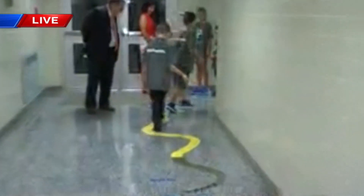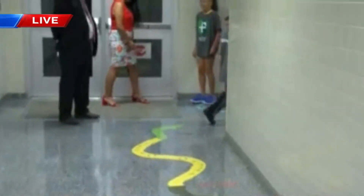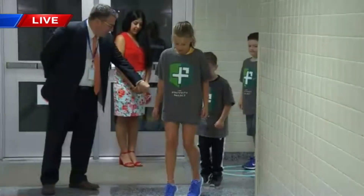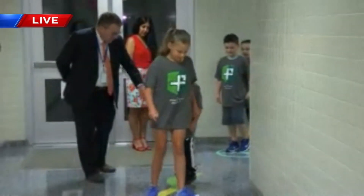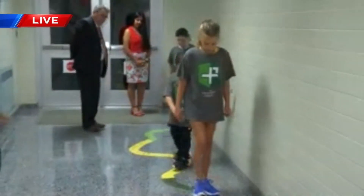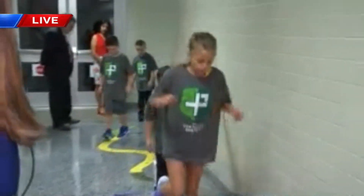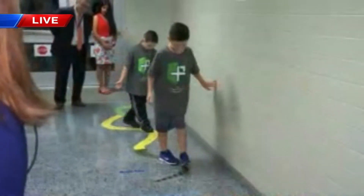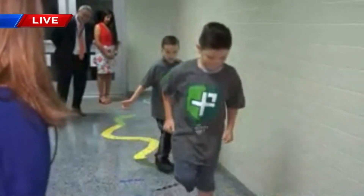It seems to have really worked with other things that we've done, so we thought we would add another component. And this is for everybody, right? Any kid can come through this hallway — it's right near the main entrance. That's right. We certainly have found that a lot of kids struggle with that ability to refocus and sit down and really get going. So we thought, what else could we do? We had sensory stations throughout the building, so why not add a sensory pathway? And that's what we did.